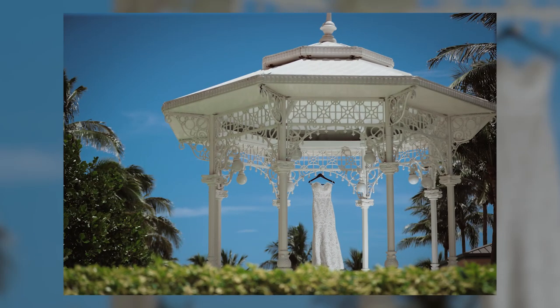Today I'm going to show you my thought process taking this dress photo in a scenario that in my opinion presented several challenges.